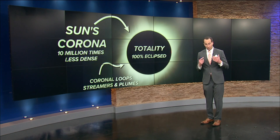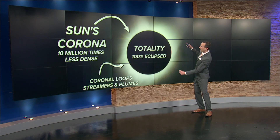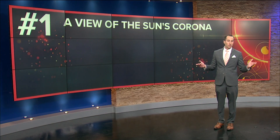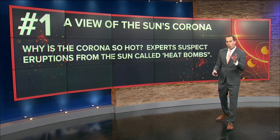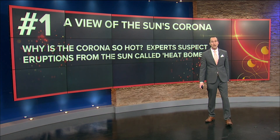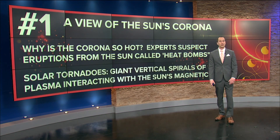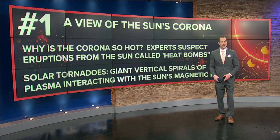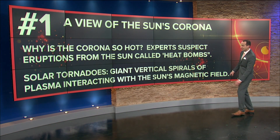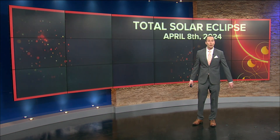At this time, it will be an opportunity for our very own eyes to see the coronal loops, streamers, and plumes that may emanate from the sun and the solar magnetic field. It is an extremely hot outer portion of the sun's atmosphere. Scientists speculate on reasons why the corona is so hot — why is the corona so hot? Many experts suspect that eruptions from the sun called heat bombs could possibly explain why the outer atmosphere of the sun is hotter than the actual surface of the sun. Another possible explanation is something called solar tornadoes — giant vertical spirals of plasma interacting with the sun's magnetic fields. Something that would be incredible to see with our very own eyes. It can only be seen during the time of totality — your opportunity to view the sun's corona.